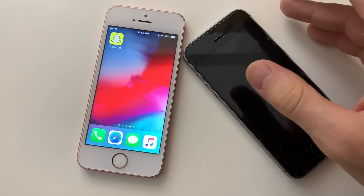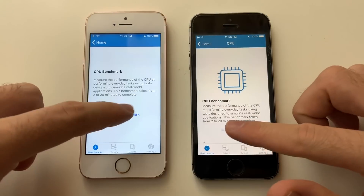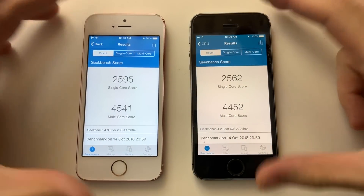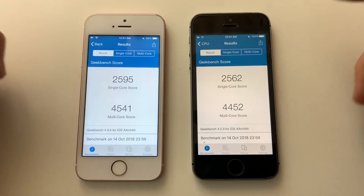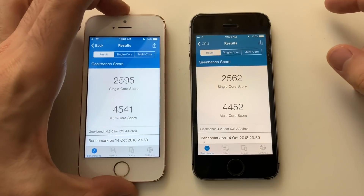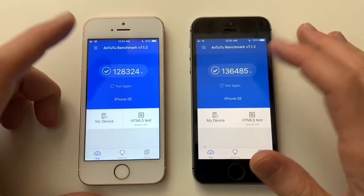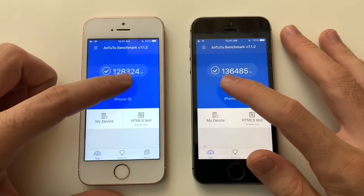Just like always, iOS 12 outperforms iOS 10 when it comes to Geekbench scores — both multi-core and single-core are better than iOS 12.1 Beta 3 scores. Though in real-world performance, iOS 10 was better. Now for the decisive part: battery life.